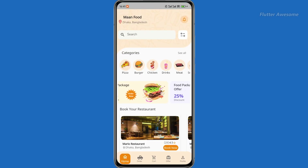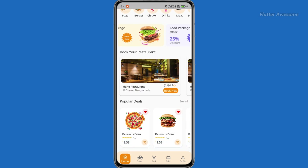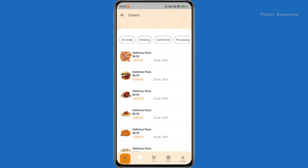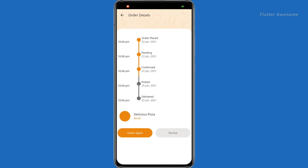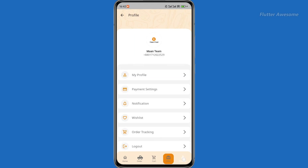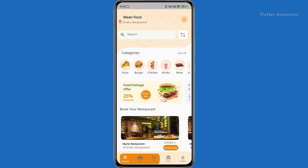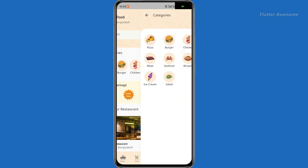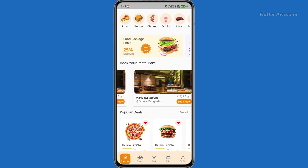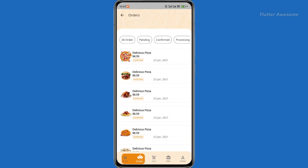Experience the future of delivery apps with 360 Delivery, powered by Flutter. This template revolutionizes app creation, offering an interactive, user-friendly interface for a variety of delivery services — whether you're in food, pharmacy, grocery, or courier business. With specialized modules and dine-in features, 360 Delivery is the ultimate choice for seamless delivery experiences.